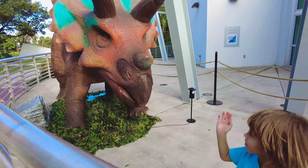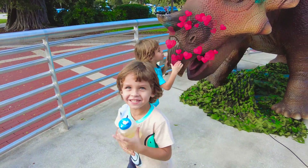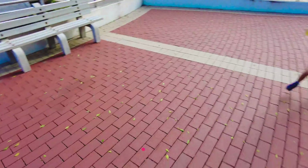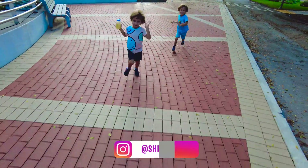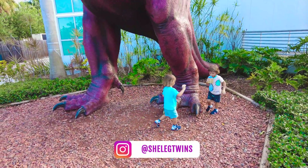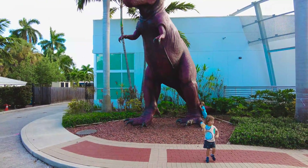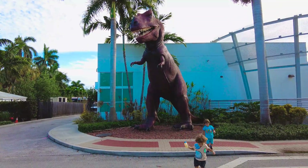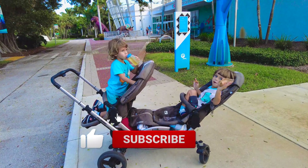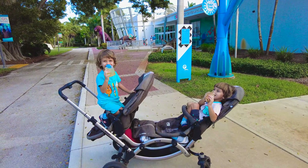Say bye bye — we really enjoyed you today, thank you! Let's say goodbye to Raptor. Bye T-rex! Bye boys and girls, bye bye, bye museum! We'll see you soon, bye!